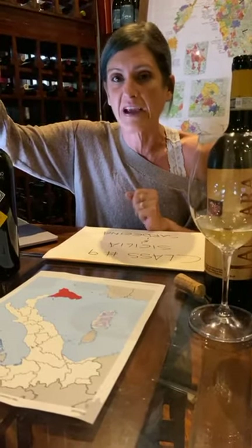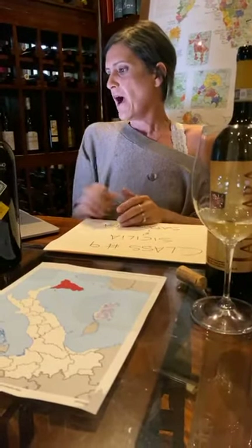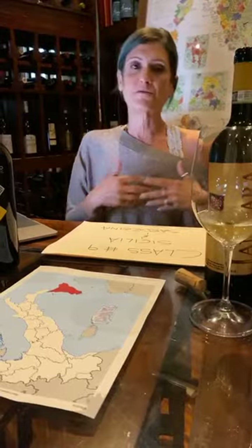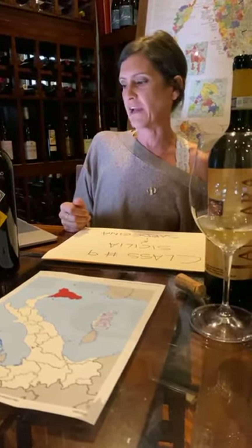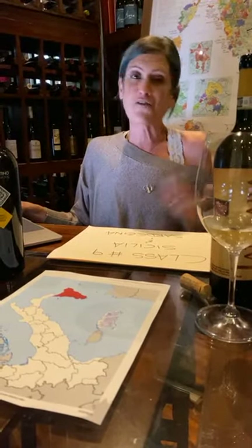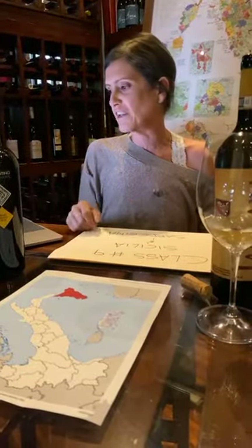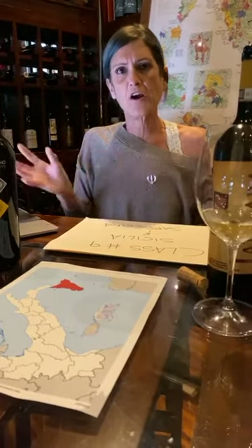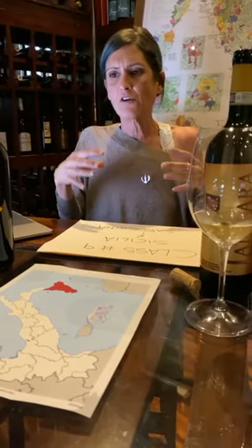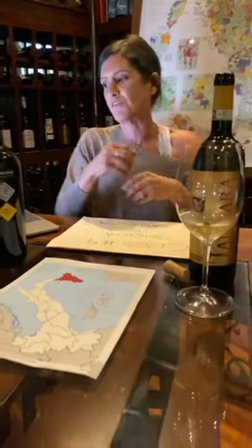That granite is mostly in the area where we make Vermentino di Gallura — Vermentino really likes that very dry and unfertile soil. You also find limestone and clay, but no volcanic matter. Of course it's a Mediterranean climate with lots of winds from all directions. The vineyards are mostly located on the coastal area, so wines from Sardinia definitely have a lot of influence from the sea.